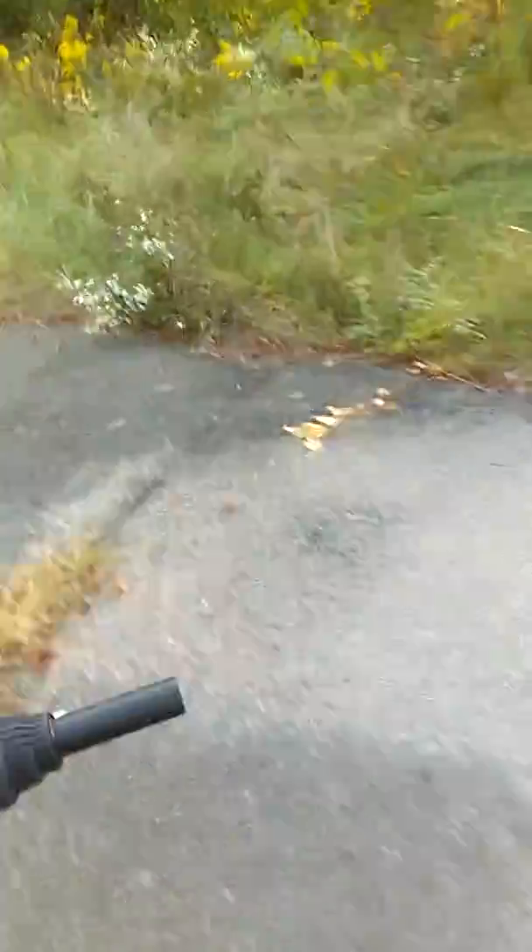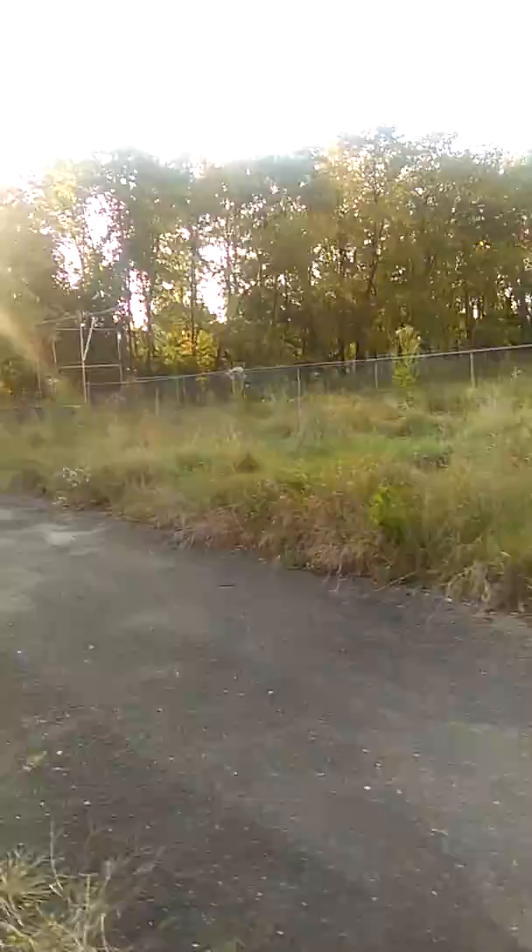Hey guys, today we're coming back to another video and guess what me and Tyler found. We found a very old looking road with all kinds of stuff, and we found a baseball field actually. I'm gonna show you guys, so I'm gonna get over here on this road and show you.